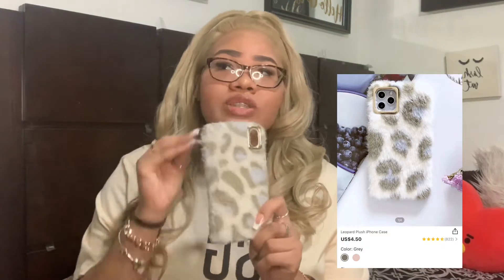I got this case off Shein. It's super cute — I wore it all throughout December because it just gave me that fall vibe and matched every outfit I wore to work. It does get dirty really fast, as you can tell there's a lot of wear on it because when you put it in your pocket it scrunches down. But it's only like three to five dollars, so I would buy another one — just take better care of it.